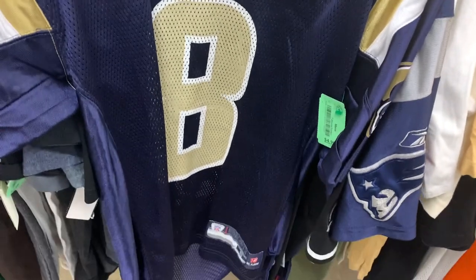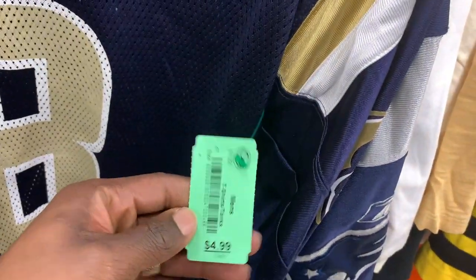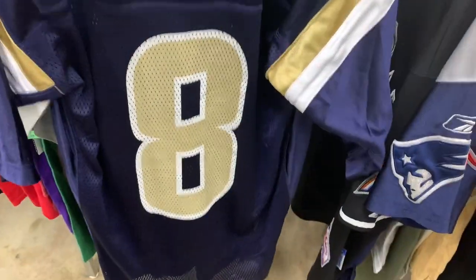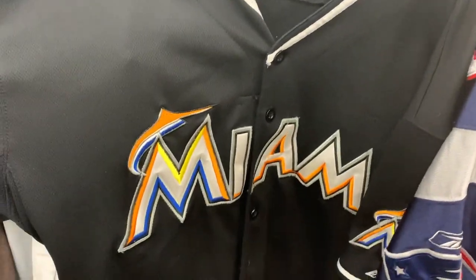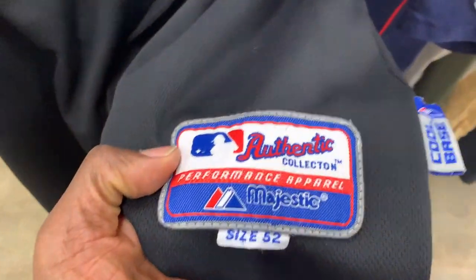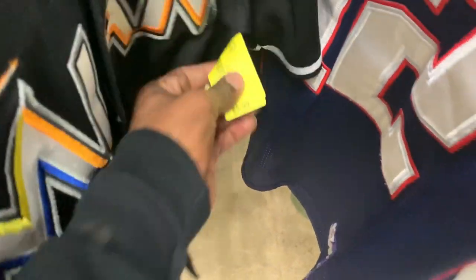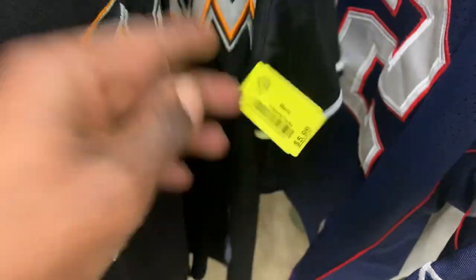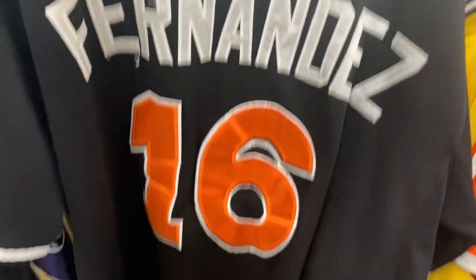Now I'm in the thrift store in the jersey section. I came across a few, but the Sam Bradford Rams jersey — I don't think he plays for the Rams anymore so the comps were really weak, had to put that back. This Miami Mariners jersey looked really suspicious to me — something was off, it was missing the tag on the inside. It was only $5.99, but some of the stitching on the back looked off and that number six was clearly crooked.